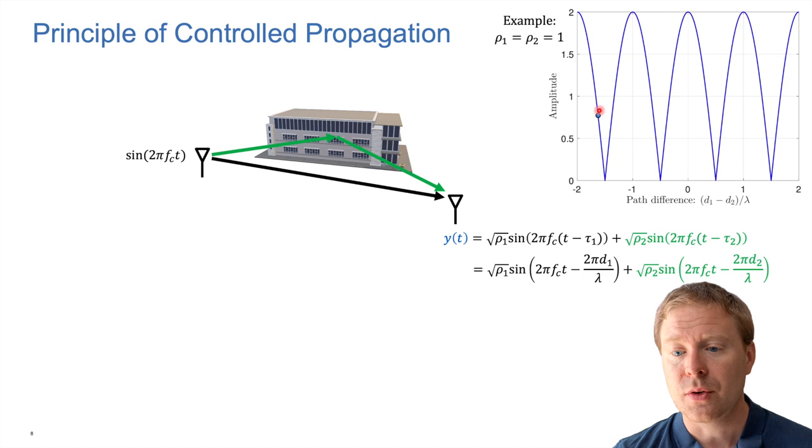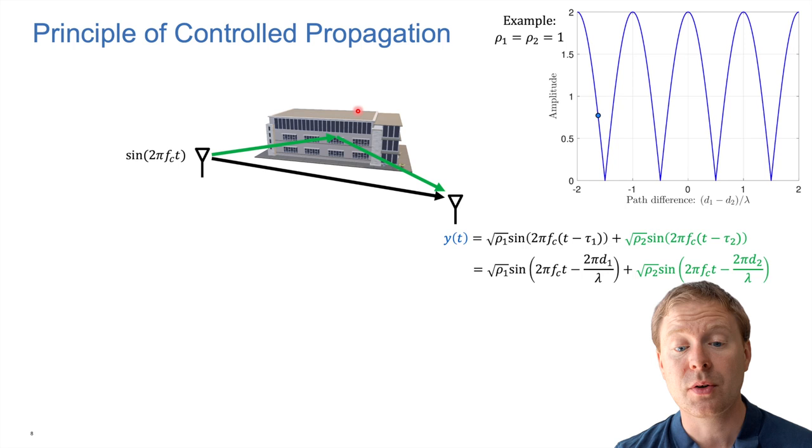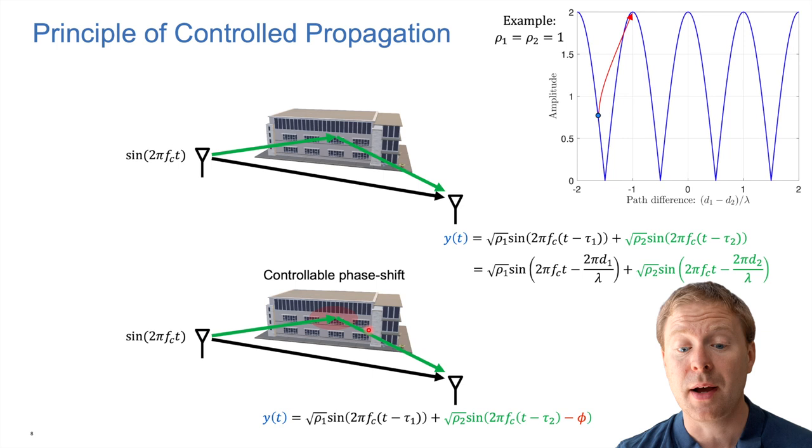If we are stuck at a location giving partial cancellation, what can we do? If we can control the phase shift that occurs when the signal is reflected at a surface — adding an additional delay within the material — we can tune it so the two paths add up constructively, both positive and negative at the same time. But how can we actually achieve this in hardware?